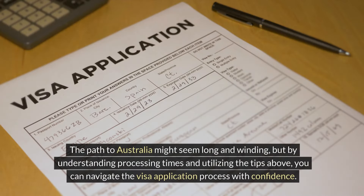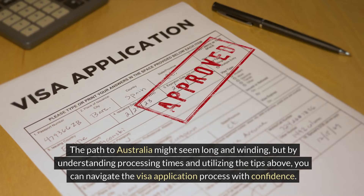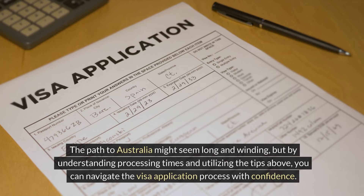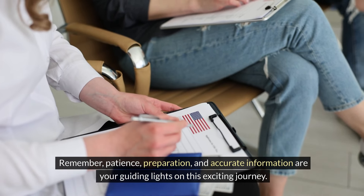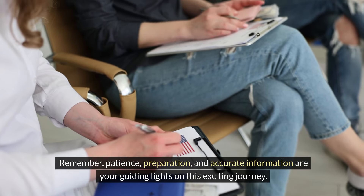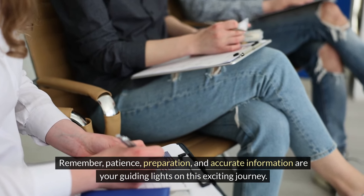The path to Australia might seem long and winding, but by understanding processing times and utilizing the tips above, you can navigate the visa application process with confidence. Remember, patience, preparation, and accurate information are your guiding lights on this exciting journey.